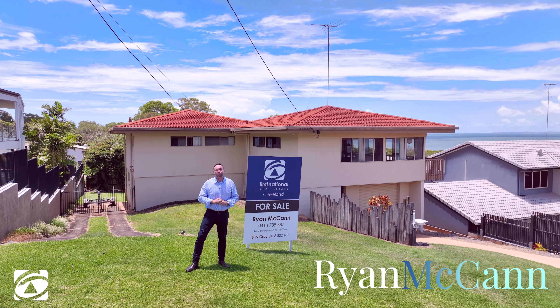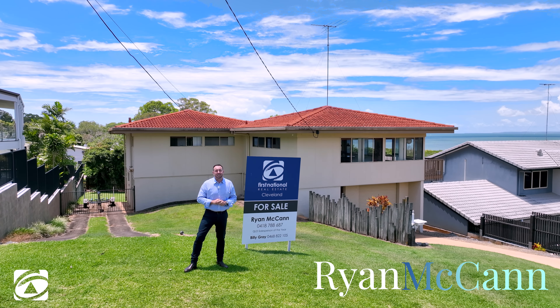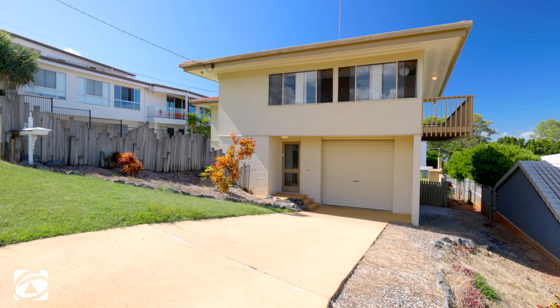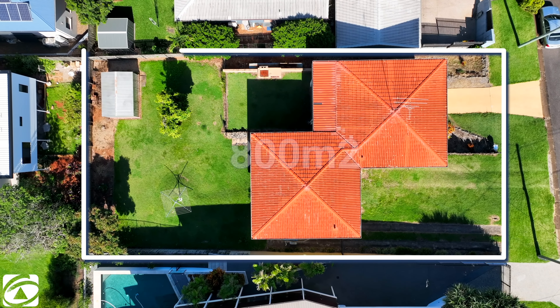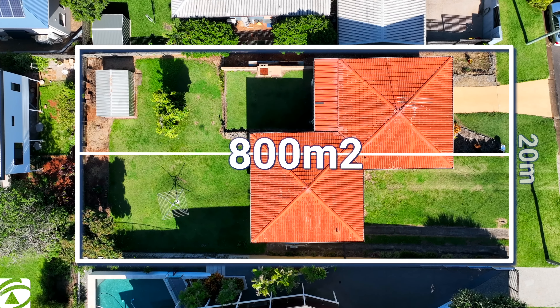G'day guys, Ryan McCann here from First National Real Estate at Cleveland. Welcome to 7 Dundas Street at Ormiston. Now this is one of Ormiston's blue ribbon areas. The block itself, well it's a double block, over 800 square metres, and the frontage is over 20 metres.